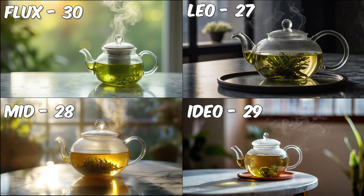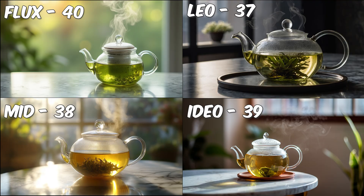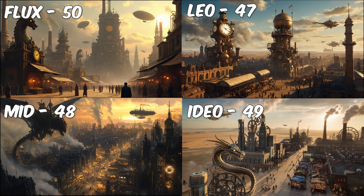Now let's test prompt accuracy. I'll be providing each generator with three different prompts — a short, medium, and long prompt — and we'll see how well they interpret and deliver. Here are the results for the first short prompt: all generators score 10 points. Next up, the medium prompt — everyone's still holding steady with 10 points. Now for the long prompt, both Midjourney and Leonardo miss the dragon, so they'll get nine points instead of 10.